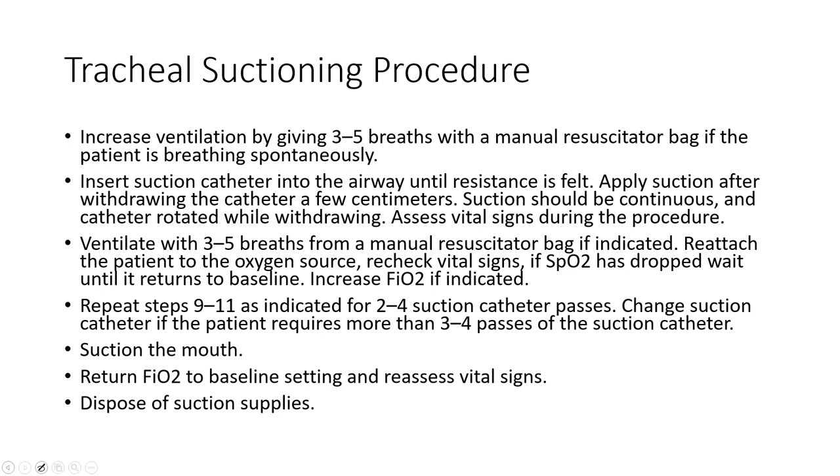This is not considered entry-level technique. PTs do perform this, and you'll see it more in other countries; in the United States, respiratory therapists typically handle this. However, if you're in a critical care unit working with patients on a vent, you're going to be mobilizing secretions and may be asked to do it in certain settings. Extensive ICU experience is needed before attempting this.